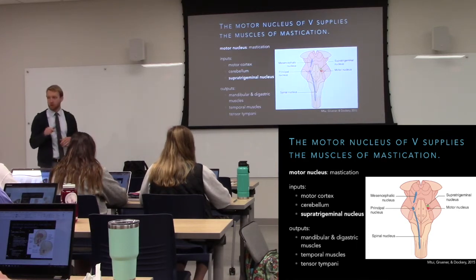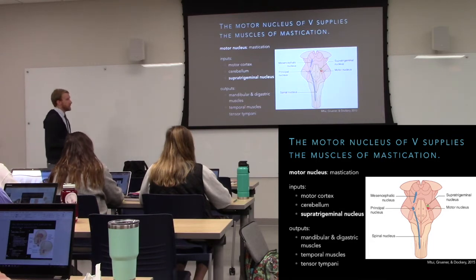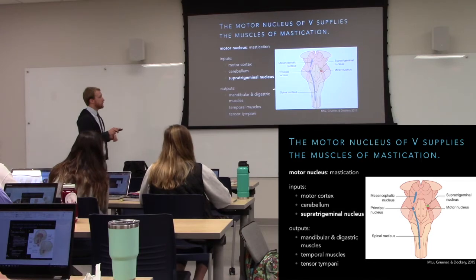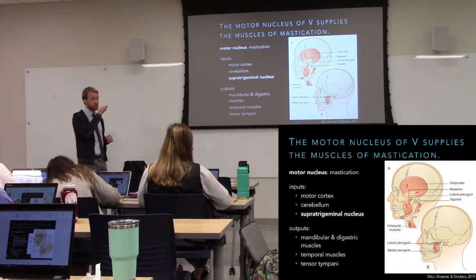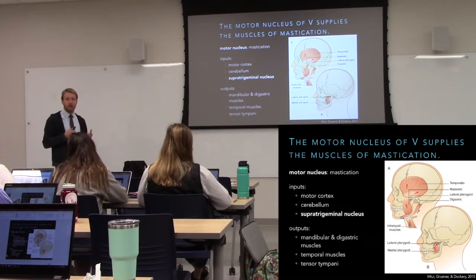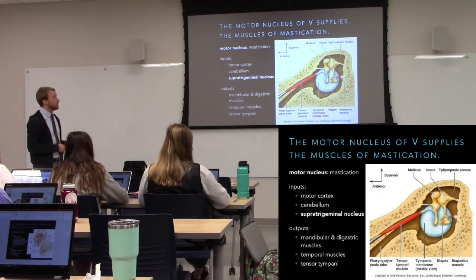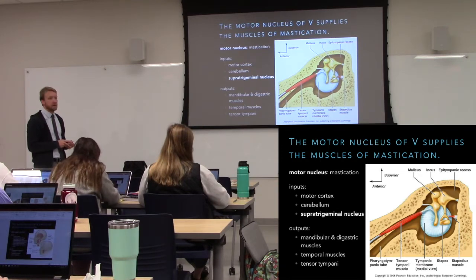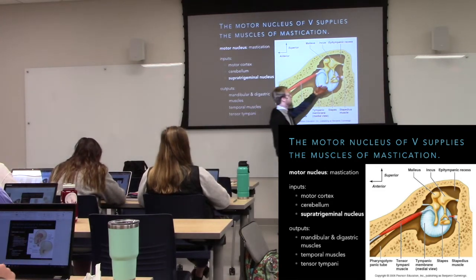The output from the motor nucleus goes to all muscles involved in moving the jaw and also the tensor tympani. Some muscles close the jaw and others open it; by alternating activation of these two sets we get chewing. The tensor tympani hooks up to the tympanic membrane and dampens its vibration — when it contracts, it puts tension there, reducing vibration of the tympanic membrane, the ossicles, and the oval window.